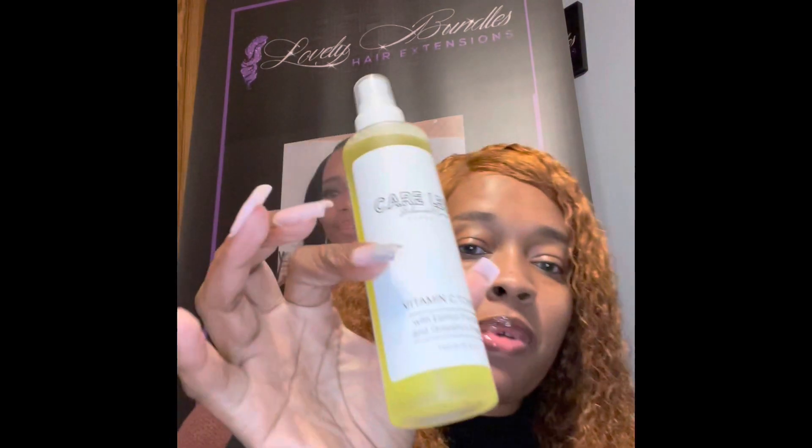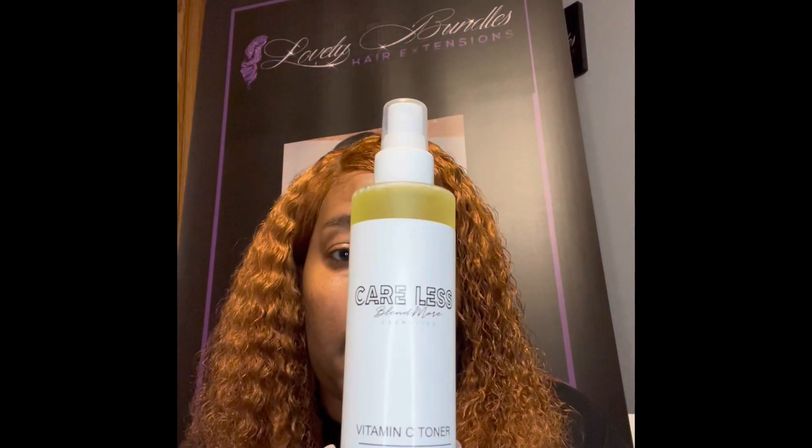And then I got the Careless Blendmore Vitamin C Toner for my face. I really needed this.